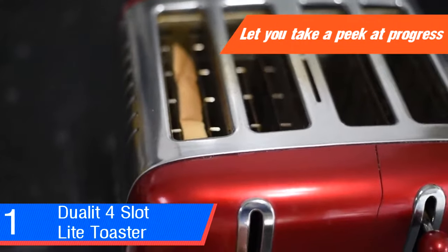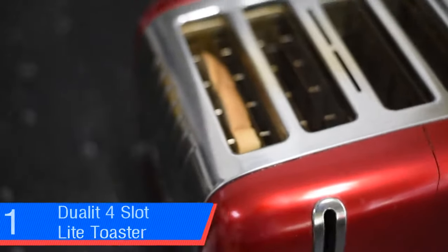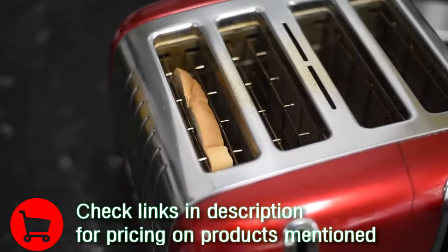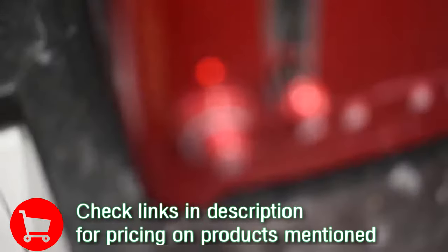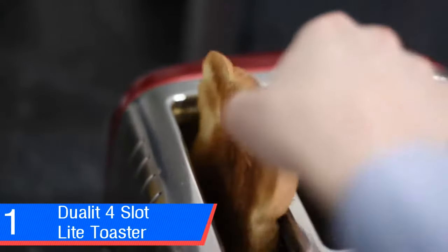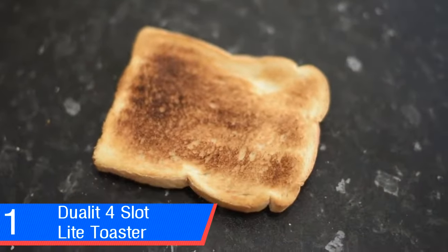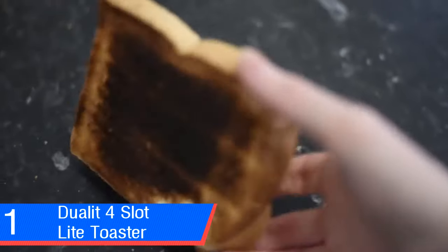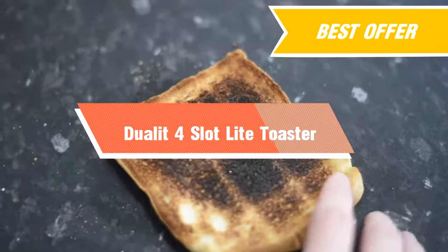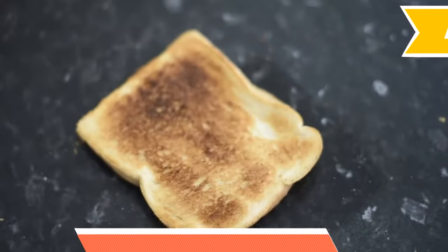The slots are an impressive 36 millimeters wide and narrow to 15 mm to hold the bread. Crumpets need more cooking than toast and a browning level of six was perfect. You can lift the Dualit's lever at any time to take a peek at progress without canceling the browning cycle. After it's popped, lifting the lever raises your toastable item by one and a half centimeters, which is just enough to grab a crumpet.